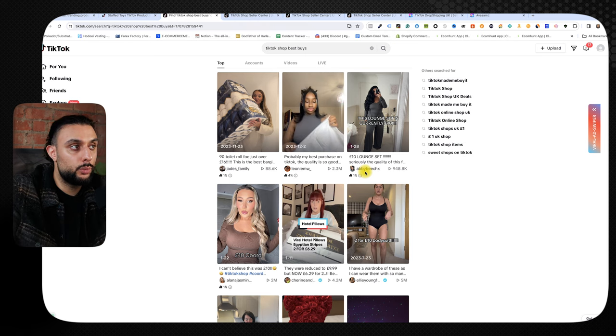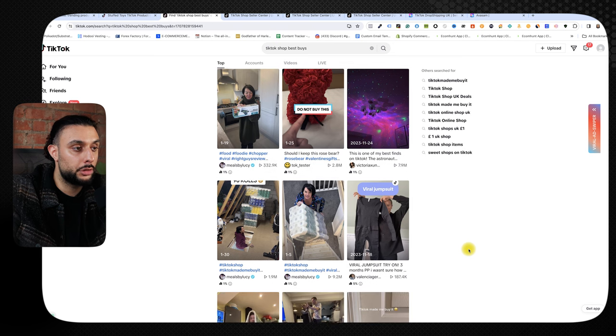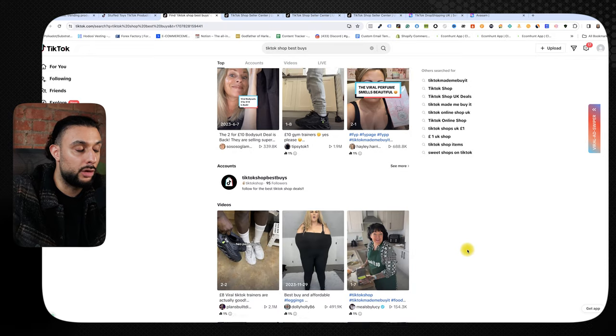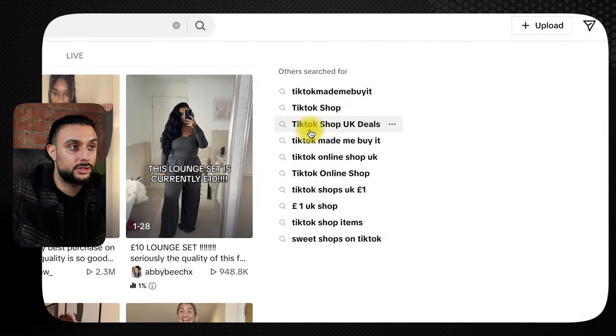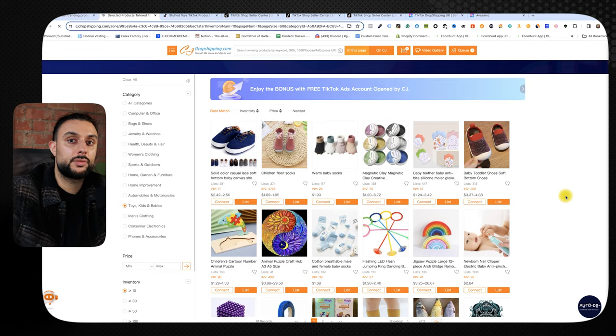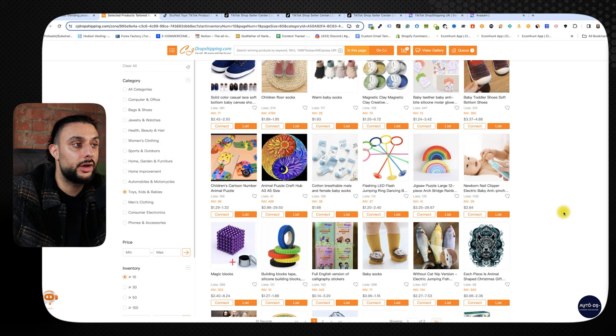Before looking for products on CJ, also go to the original TikTok platform and search for terms like 'TikTok shop best buys.' This shows loads of videos of people reviewing the best products on TikTok shop — another great method to scroll through and identify products to find on your supplier's website. On the right-hand side you'll also see suggested searches like 'TikTok made me buy it,' 'TikTok shop,' and 'TikTok shop deals.' Then go back to CJ, filter by toys/kids/babies, and scroll through to find products similar to what you saw on the TikTok Creative Center.